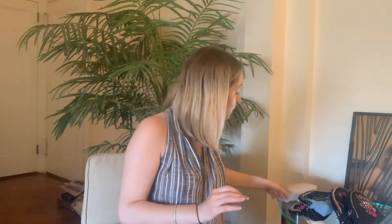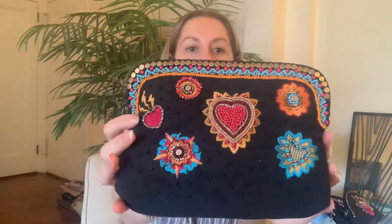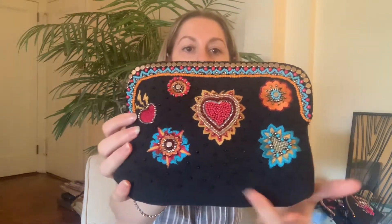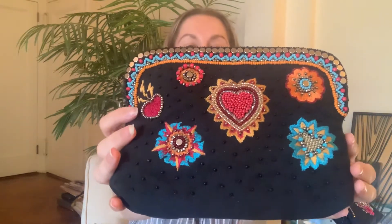We have about five different prints to start with, and we will have more. This is our flaming hearts, which is really pretty. It's very colorful. It has really great studs and beads on the top, and there's also some black beads around as well. So you really get a fully beaded effect on the front.